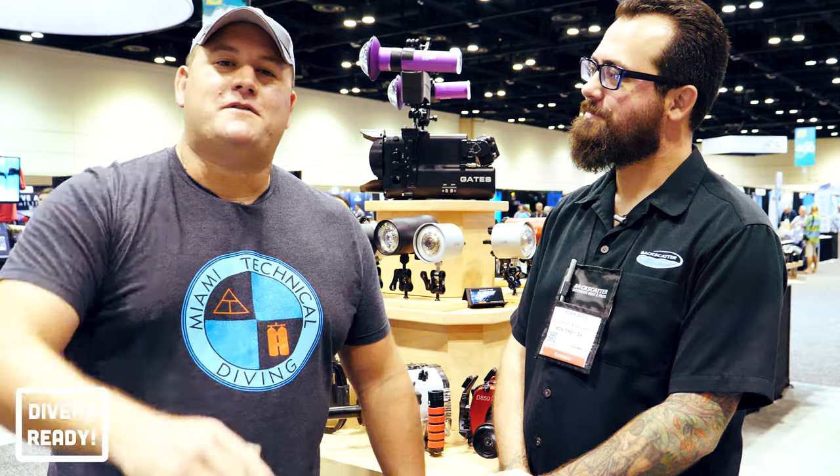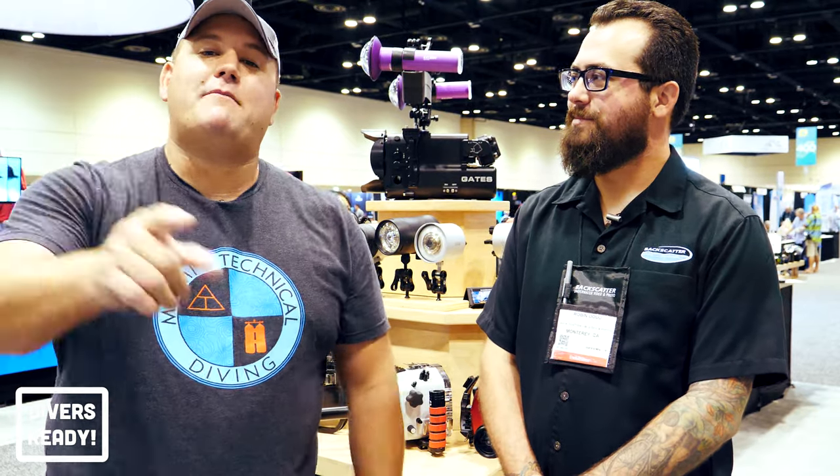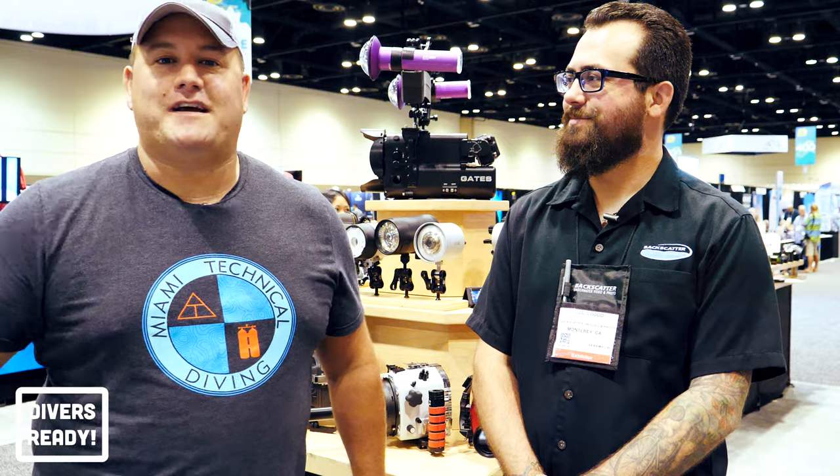Ladies and gentlemen, what's going on? Welcome to Divers Ready. My name's James, and we're coming to you once again this week from the DEMA Show 2019.